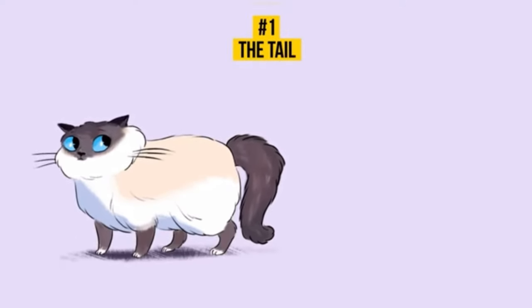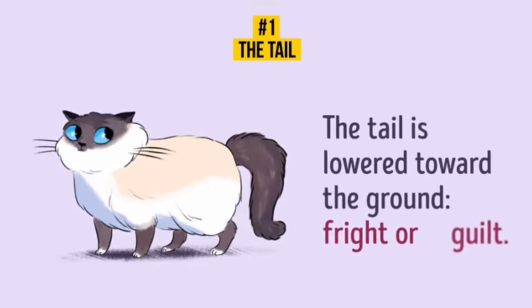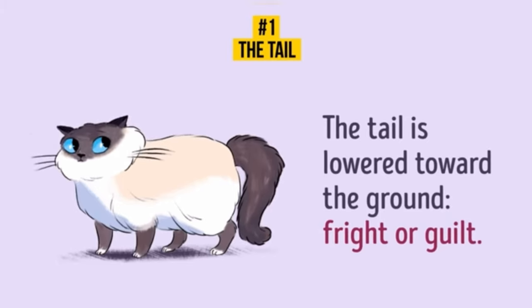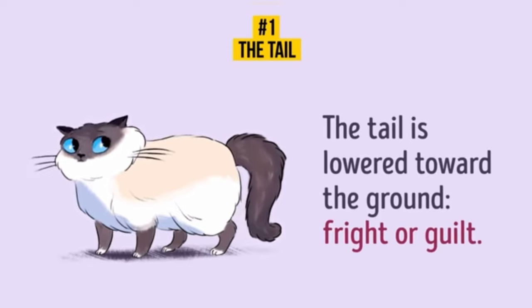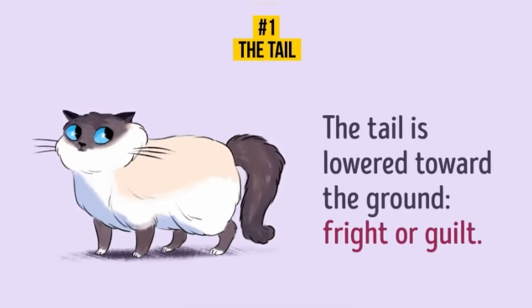The tail is lower. The cat lowers its tail toward the ground when it's frightened or feels guilty. Most often, cats tuck their tails between their paws when they are afraid of something or someone. Also, it's a sign of insecurity and submission. Have a look around the house — your cat has probably done something naughty and lowers its tail knowing that you're going to punish it.